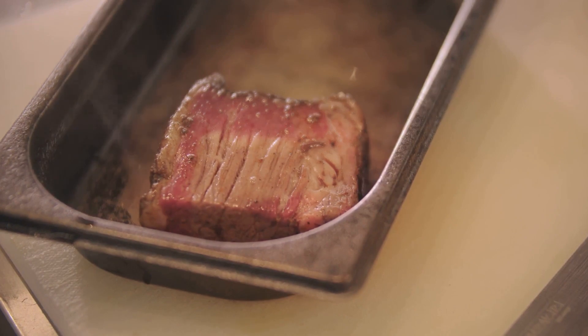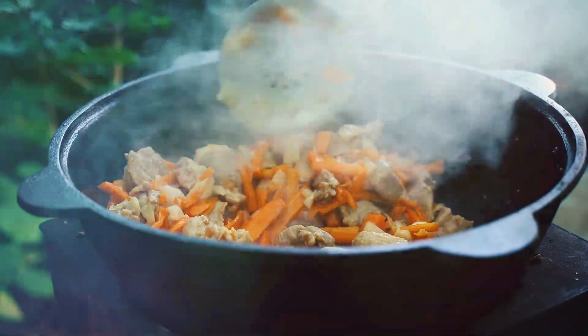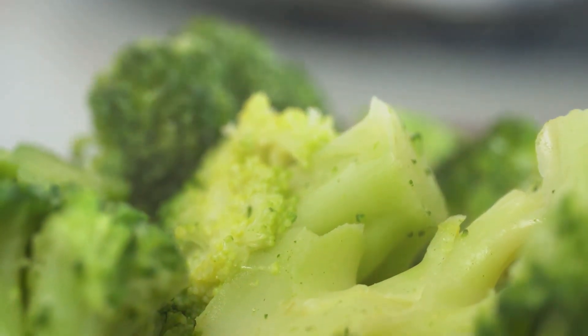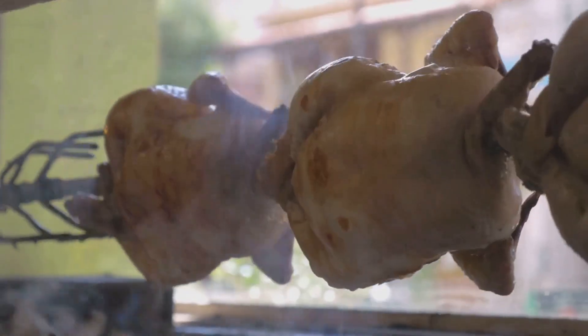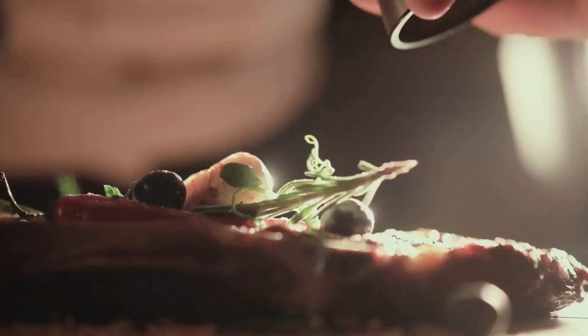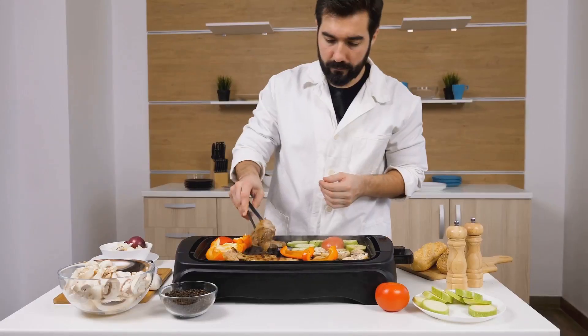Now, let's talk flavor. Steaming also does a fantastic job at retaining the natural flavors of your food. Picture biting into a perfectly steamed broccoli floret that bursts with vibrant, fresh flavor. Or imagine a piece of tender, juicy chicken that's been steamed to perfection, its natural taste shining through. It's not just about health — it's also about the joy of tasting food as it's meant to be.